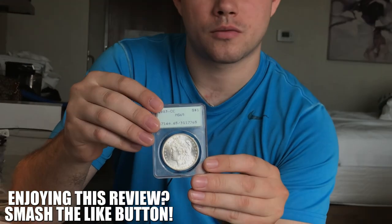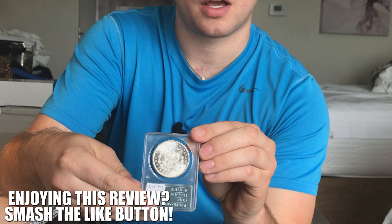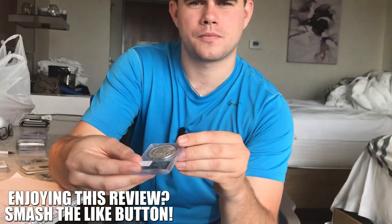Moving on to the next coin, we have a nice CC dollar in a Rattler — relatively flashy. We bought it because it's a CC and it is in a Rattler, and they demand a relatively nice premium. We have some customers that are looking to set some of these aside in the future.